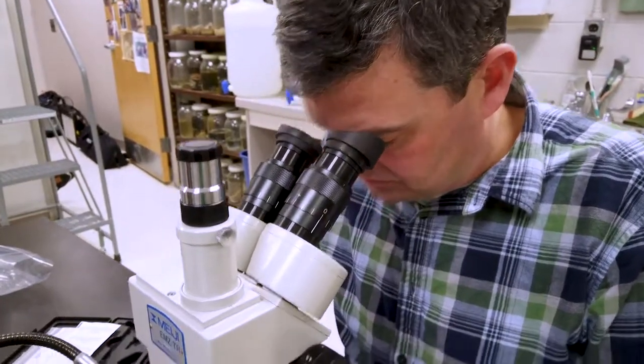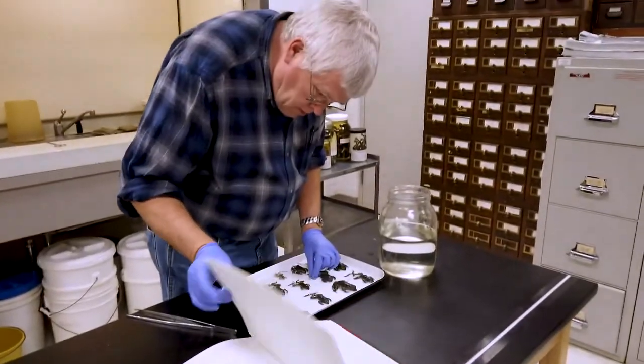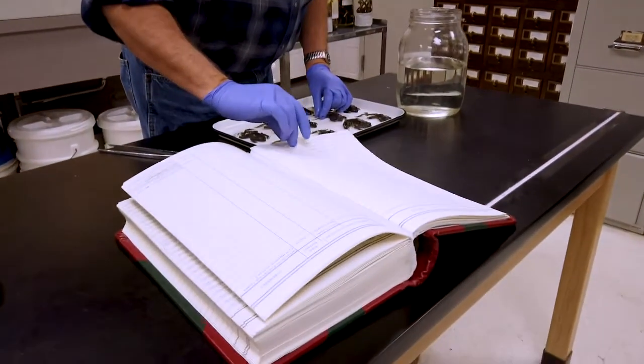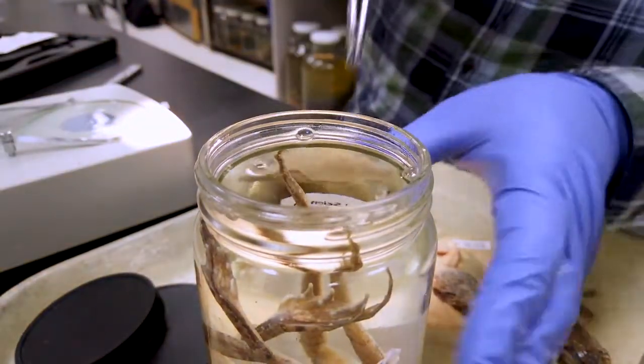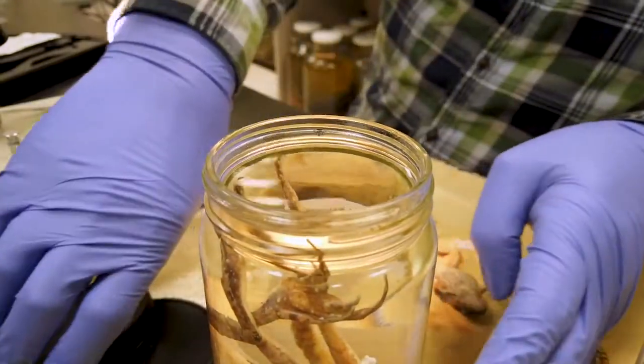Most importantly to me are the natural history specimens. We collect natural history specimens, and we have a collection here at the museum that dates back to the 1800s of preserved specimens that document when and where an individual specimen was collected. We use those preserved specimens for all kinds of things.